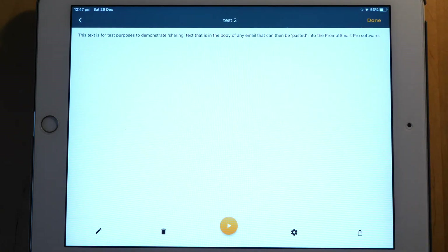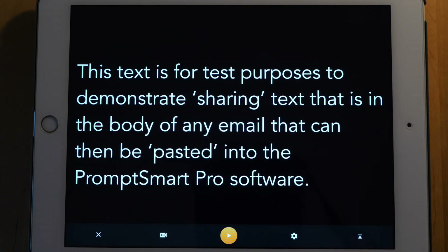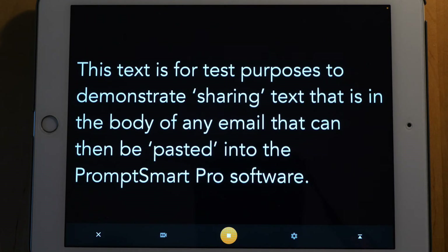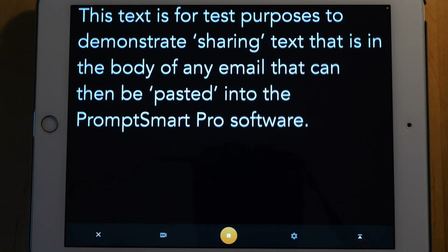Now if I click done, I can come down here and press the play button to launch the software. Pressing play doesn't mean it starts immediately — it's just loading and preparing in anticipation of me speaking. So if I now start to speak it will recognize my voice and start to scroll. For example: 'This text is for test purposes to demonstrate sharing text that is in the body of an email that can then be pasted into PromptSmart Pro.'